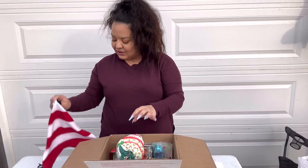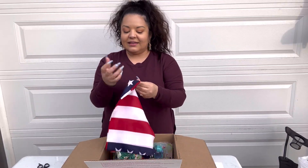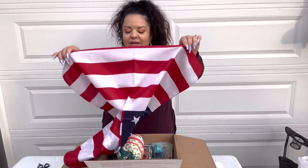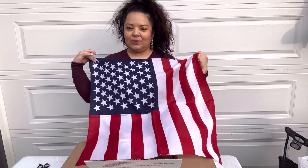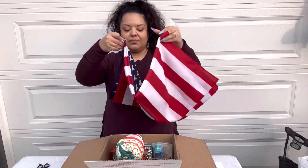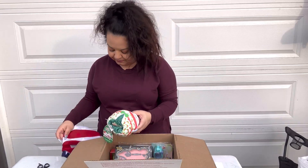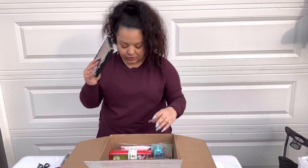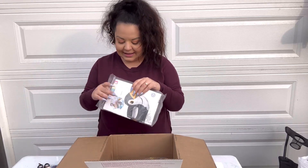To finish it off, I'm adding an American flag. It doesn't have a tag or anything but it's brand new — super cute, you can drape it anywhere. Super clean and brand new.